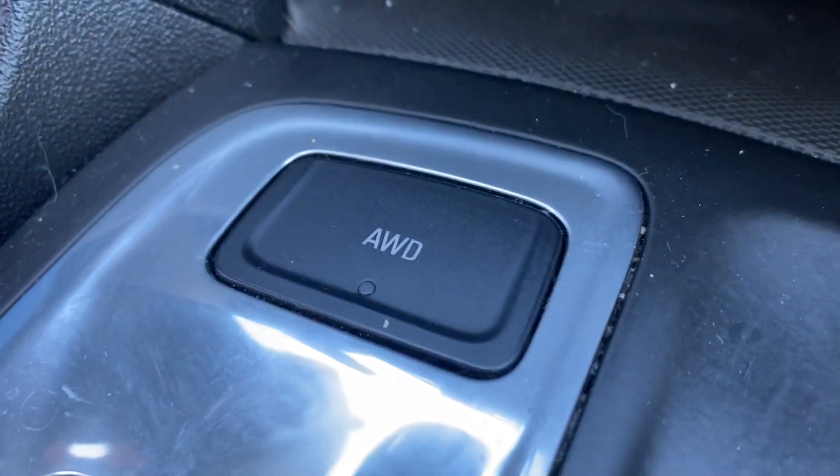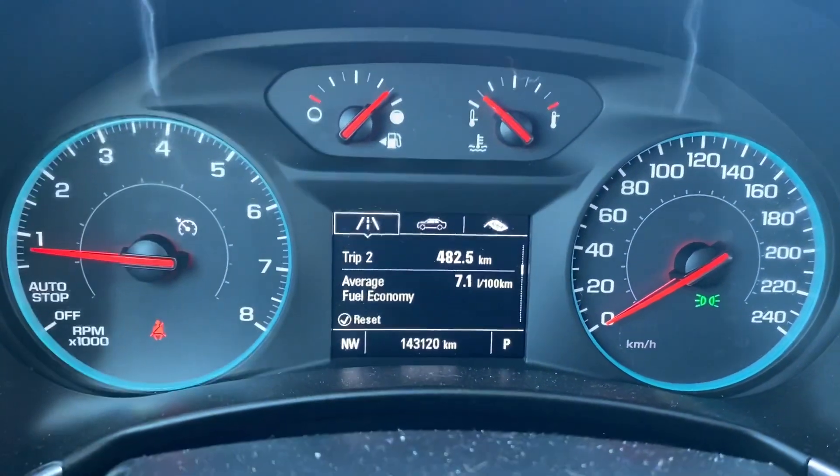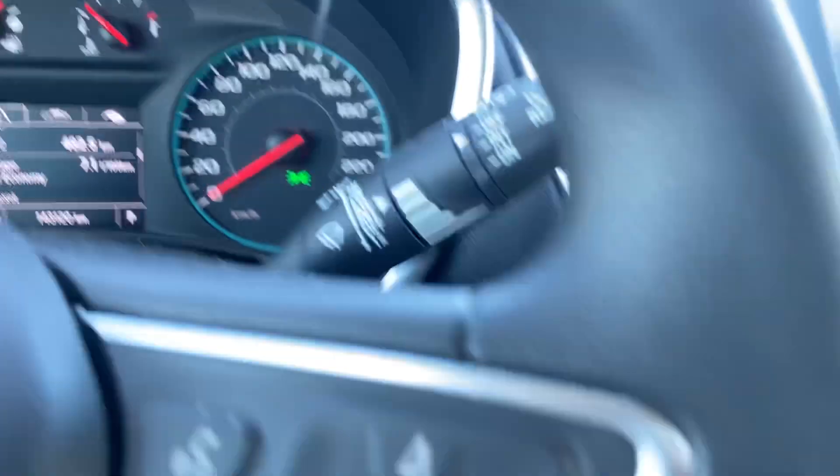Power all-wheel drive button there, and lots of space in the center area. This one does have a hundred and forty-three thousand kilometers on it. It is in fantastic shape and rides like a dream.